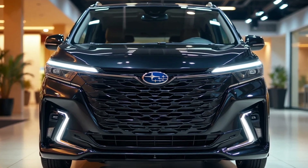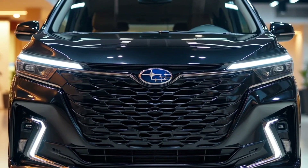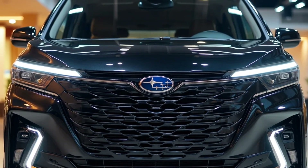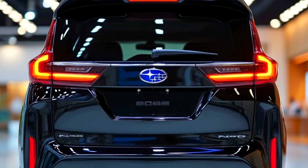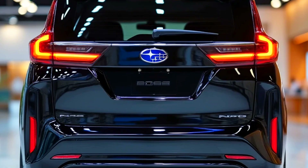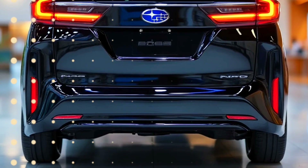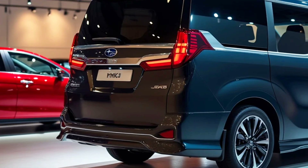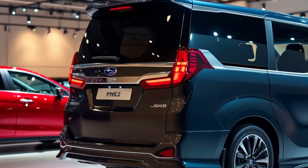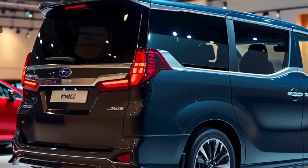The 2025 Subaru Domingo is a compact minivan known for its unique design and high functionality, making it ideal for families and small businesses alike. This model retains the practicality of its predecessors but includes significant upgrades in technology and fuel efficiency. Powered by an eco-friendly hybrid engine, the Domingo 2025 offers a perfect balance of durability and fuel savings, positioning it as one of the top choices in its class for everyday transportation needs.